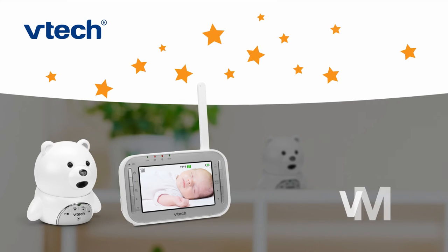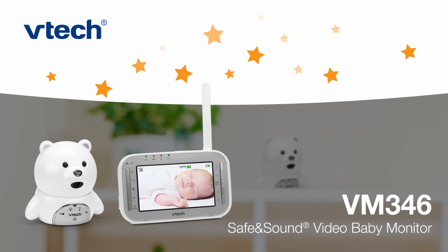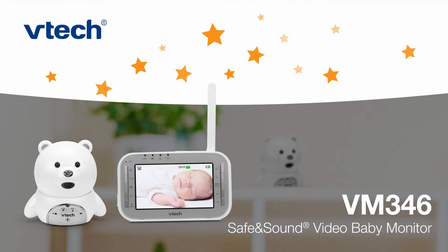Get a better night's sleep with the VM346 Safe and Sound Video Baby Monitor from VTech, knowing that Teddy is keeping watch over your little one.